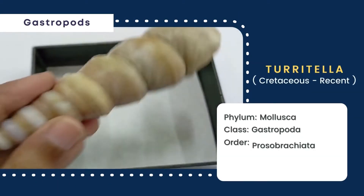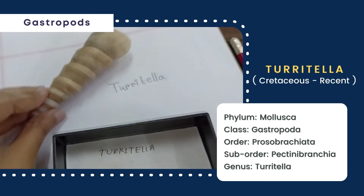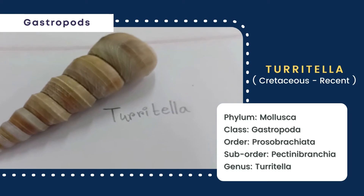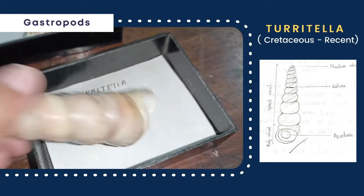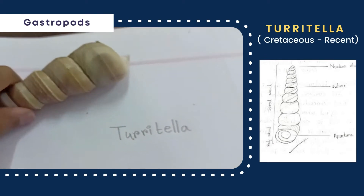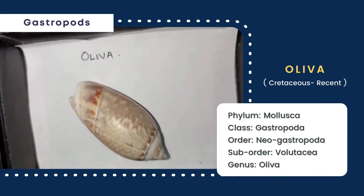Next is Turitela, whose shell is elongated and conical in shape. The spiral whorl is much longer than the body whorl, and the spire is terminated by the nuclear whorl. The shell is dextrally coiled, with the spire ornamented by lineation, and the suture is distinct. The aperture is rounded in shape and small in size.